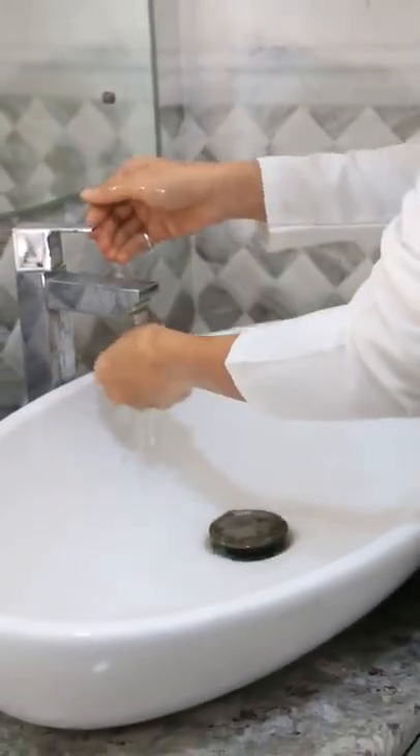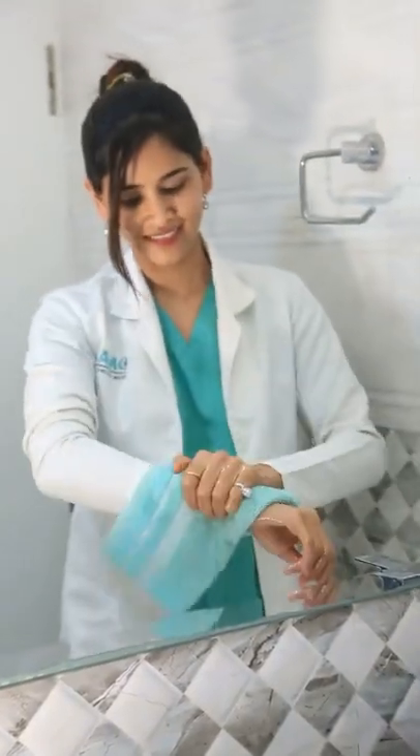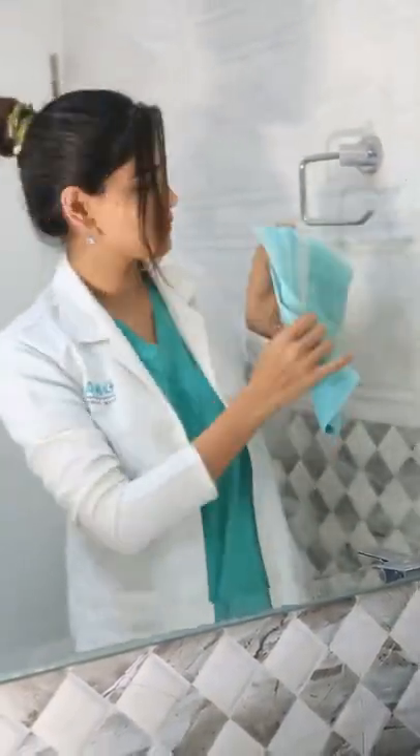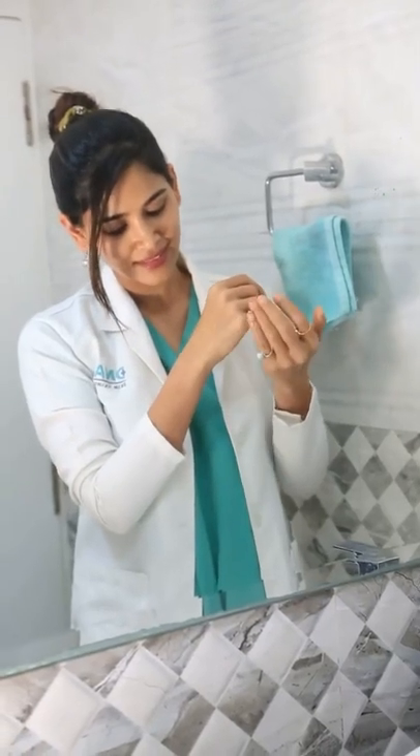It is composed of vegetable biolipids like coconut and sunflower seed esters that help in soothing the skin and relieving the feeling of tightness that dry skin people suffer with. Vitamin PP helps in improving the skin barrier.